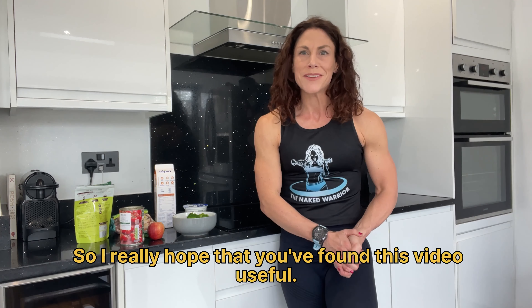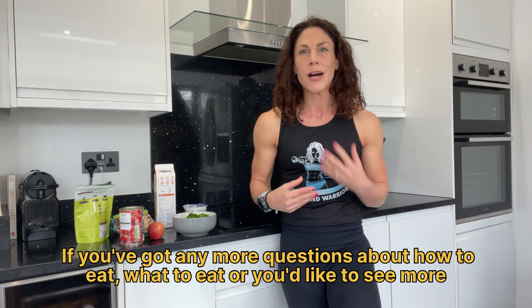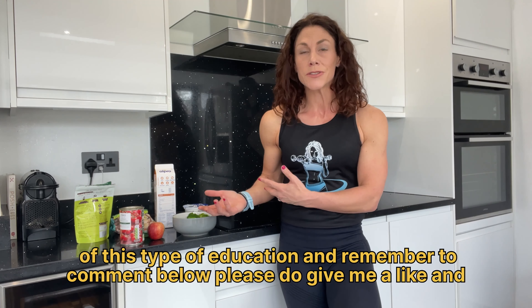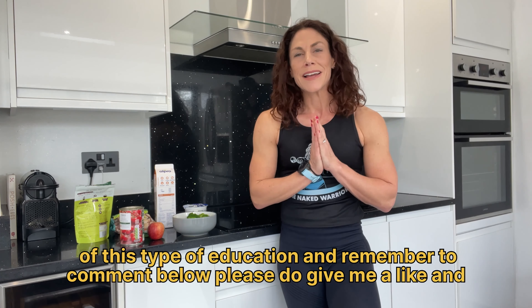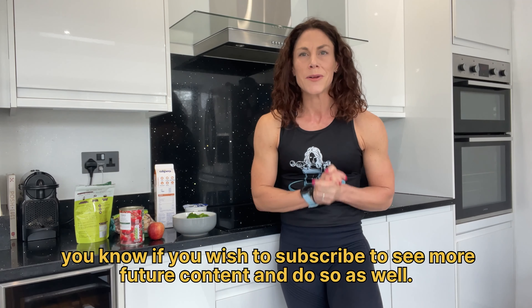I really do hope that you found this video useful. If you've got any more questions about how to eat, what to eat, or you'd like to see more of this type of education, then remember to comment below. Please do give me a like, and if you wish to subscribe to see more future content, then do so as well. Thank you so much, and I will see you all again soon.